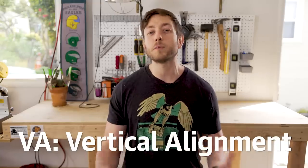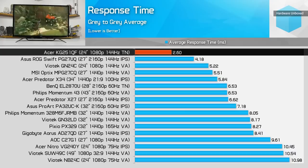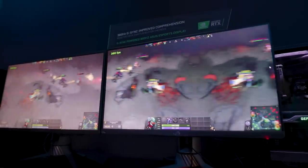VA panels are out there too, but they're a little more specialized. They have really good color depth, but they have pretty slow response times, which means they're not ideal for movies or games. Fast motion can sometimes blur, which is something TN panels are still great at.